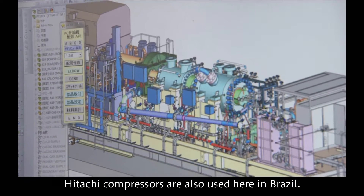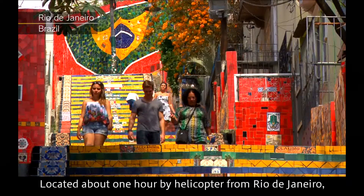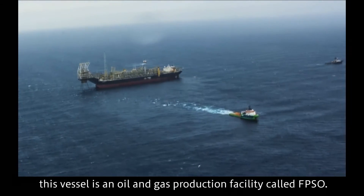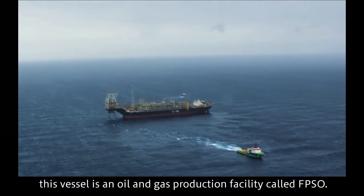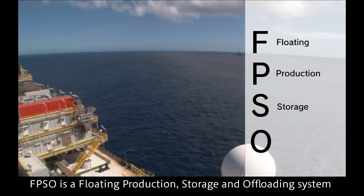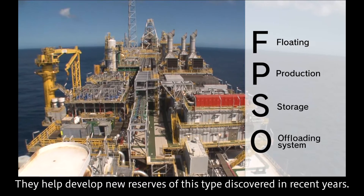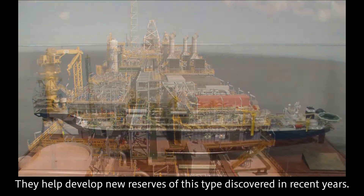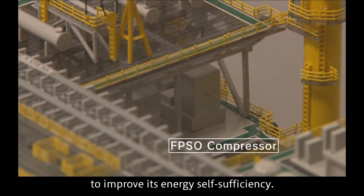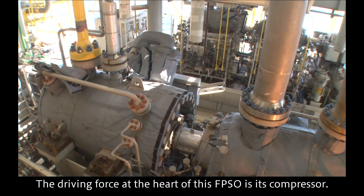Hitachi compressors are also used here, in Brazil. Located about one hour by helicopter from Rio de Janeiro, this vessel is an oil and gas production facility called FPSO — a floating production storage and offloading system for extracting undersea oil and gas. Brazil has been using FPSOs in the development of offshore oil to improve its energy self-sufficiency, and the driving force at the heart of this FPSO is its compressor.